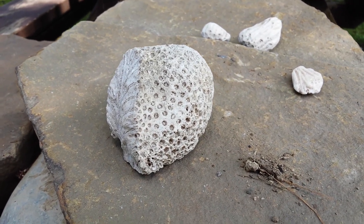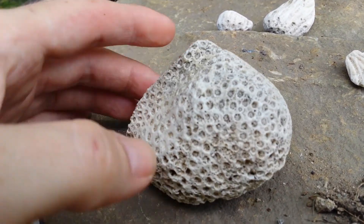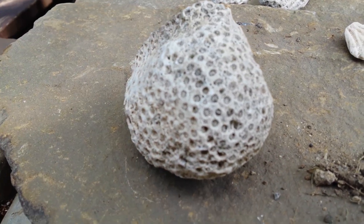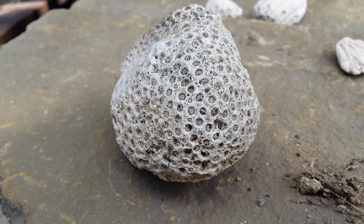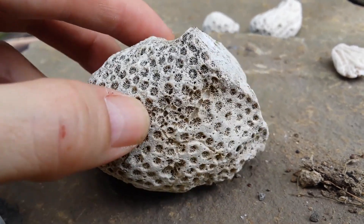Pulling up a whole bunch of rocks, we came across stuff we've never seen before. I don't know how many people actually have. Mind you, this is Lake Ontario. So what this is — is coral. That's right, you heard me. This is coral from Lake Ontario.